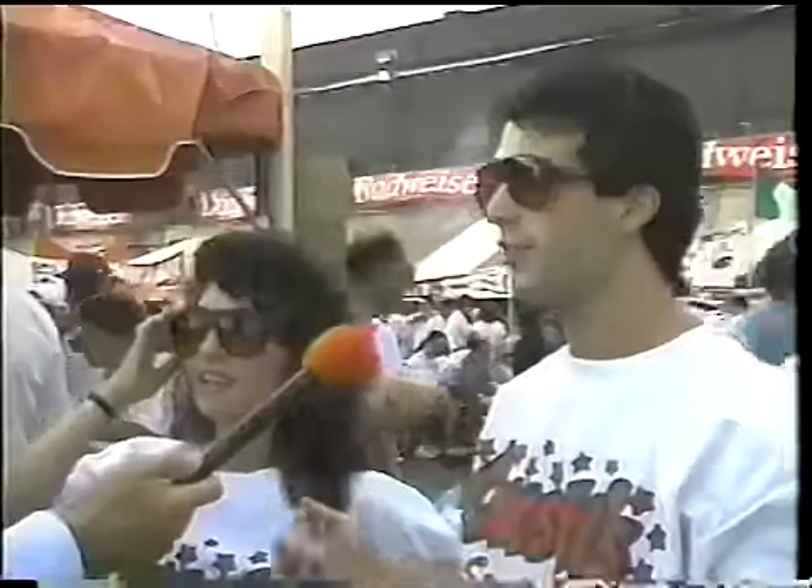They're great. Best sunglasses ever. I've been telling everyone I know about these. It's different — I've never seen anything like these. I thought it was a gimmick when I saw it on TV at night. It's not. It's real.